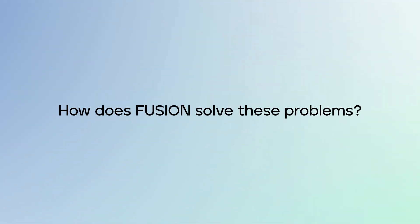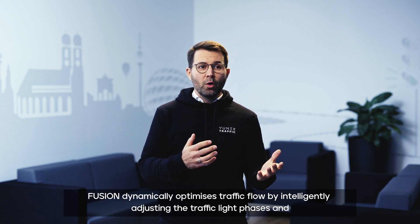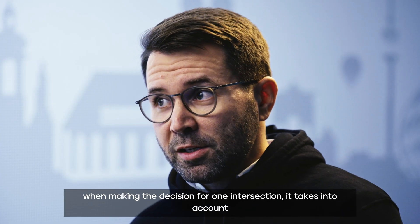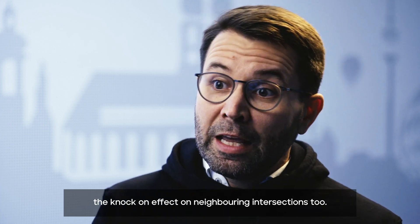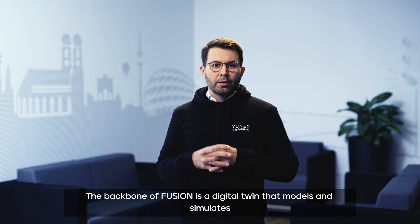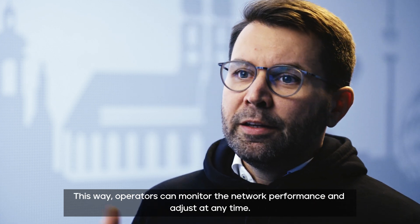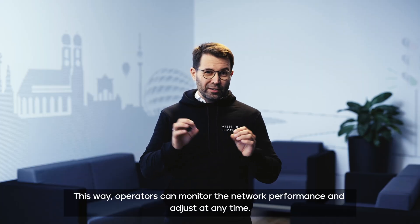How does the traffic light change? Fusion dynamically optimizes the traffic flow by intelligently adjusting the traffic light phases. And when making these decisions for one intersection, it also takes into account the knock-on effects on the neighboring intersections. The backbone of Fusion is a digital twin that models and simulates the movements of all road users across the entire network. In this way, operators can monitor the network performance and adjust at any time.